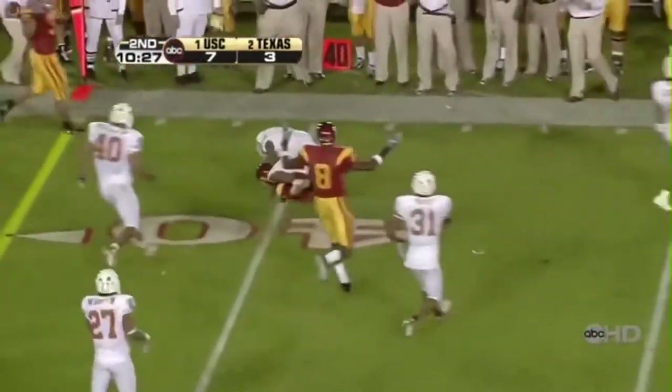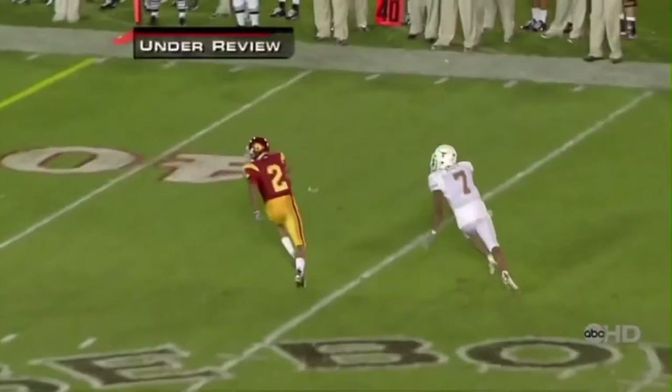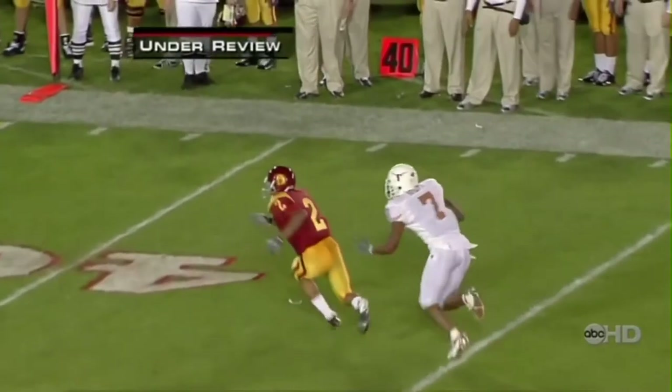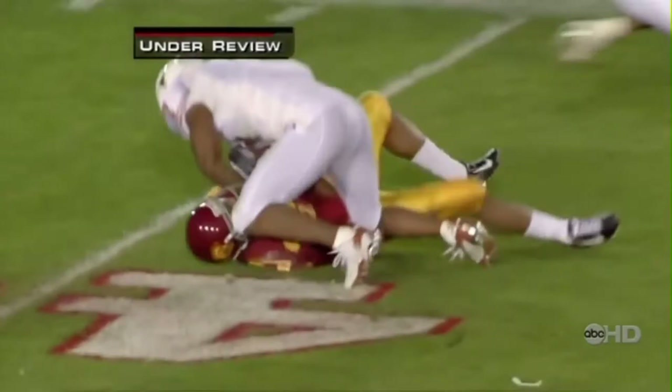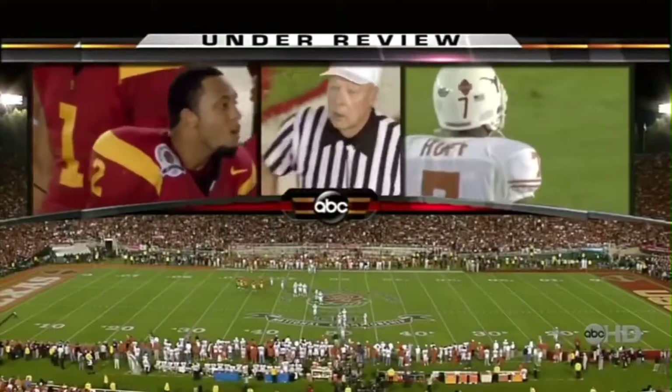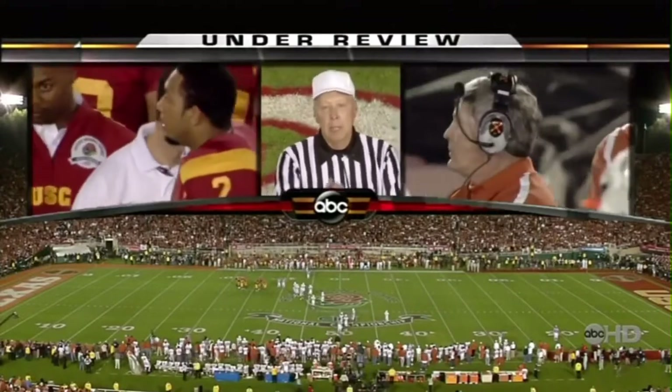Ball drawn to Smith. As he comes back for the ball — watch his left arm. He's got it cradled, he's got it cradled. But a lot of that ball... After review, the play stands as ruled on the field. It was a completed catch.